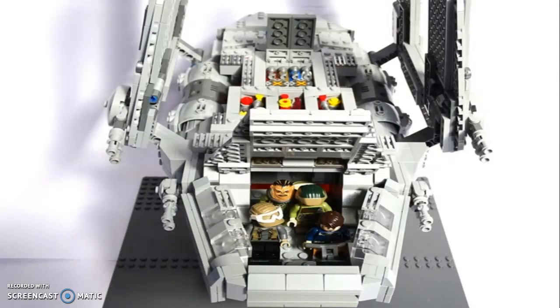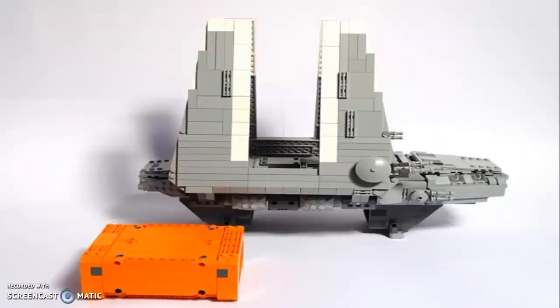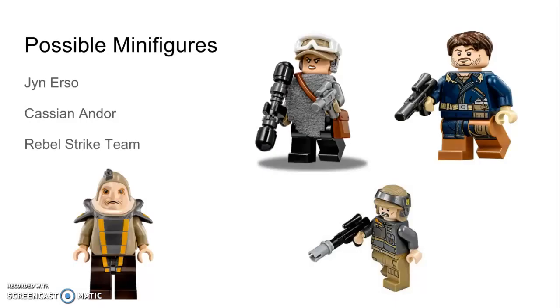If Lego were to make this set, the real Lego one will have a scaled-down cockpit, because most Lego sets will not fit more than two minifigures in the cockpit unless it's a UCS set — which in this case it will not be. It's still a good preview of what will probably come, and a key feature of this set would be the ability to detach, load, and unload the cargo.